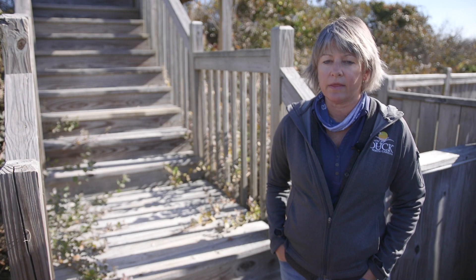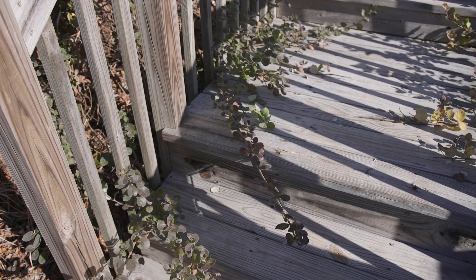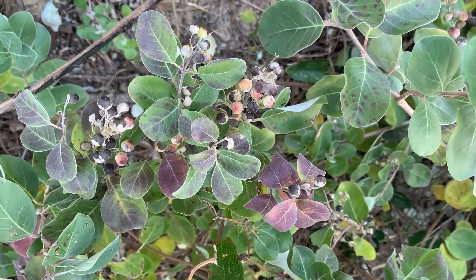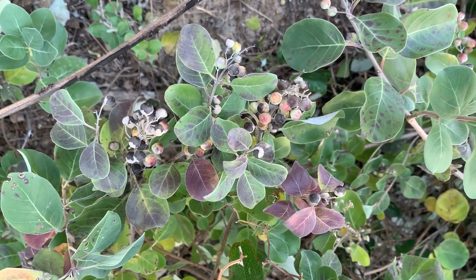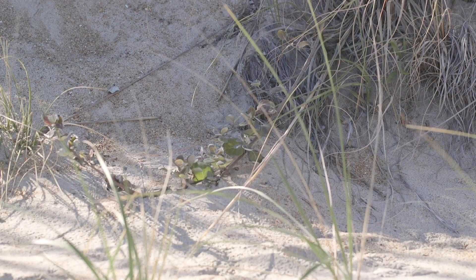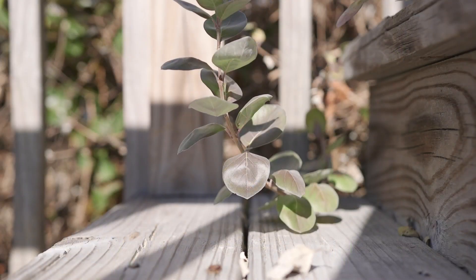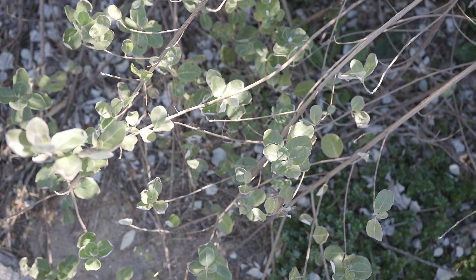So what are we looking for when we're looking for Beach Vitex? We are looking for a plant that has runners, that has silvery purple leaves with purple berries when it's in season, which is typically in August. You're going to see it on the beach — you could see it next to your house. Some of the places that we have identified Beach Vitex have been closely related to areas with a lot of Russian olives.